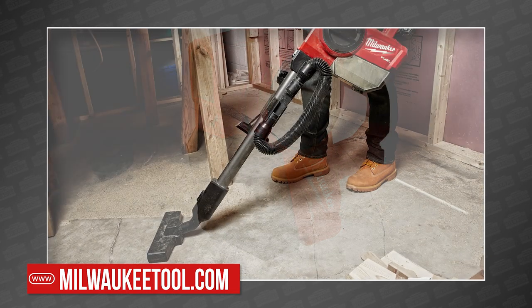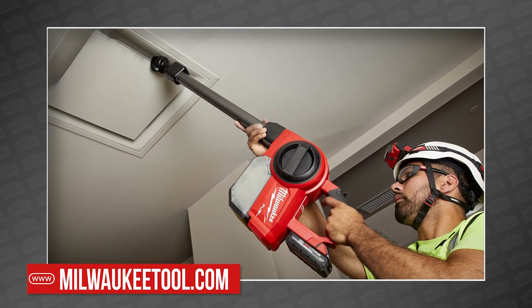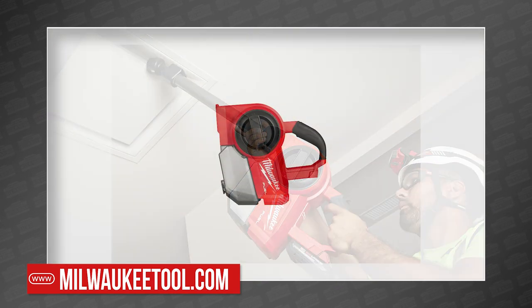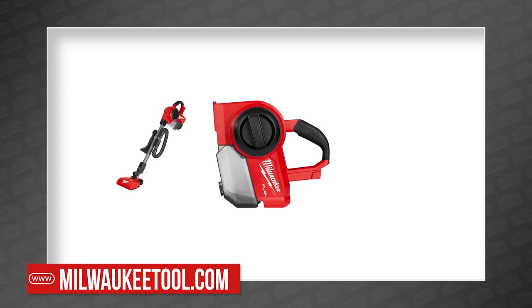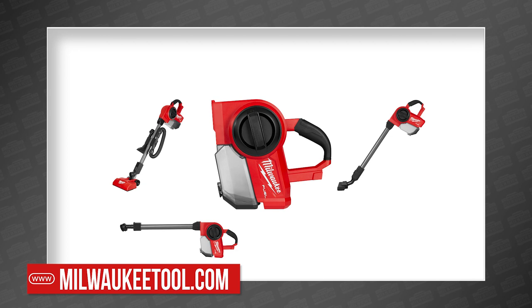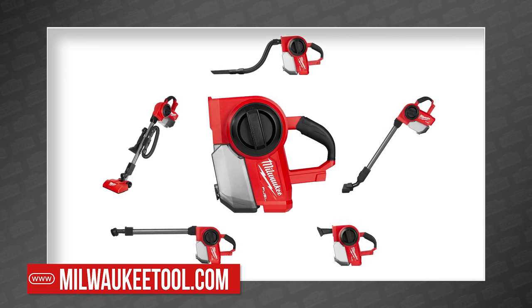On the job site, it's common to need to clean up at ground level, waste level, and overhead. To make sure you're equipped for every possible situation, the vac includes five dedicated solutions: a powered floor tool, a standard floor tool, a brush tool, a utility tool, and a crevice tool with a flexible hose to fit wherever you need it to be.